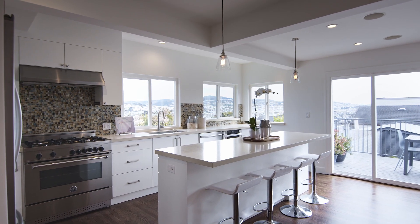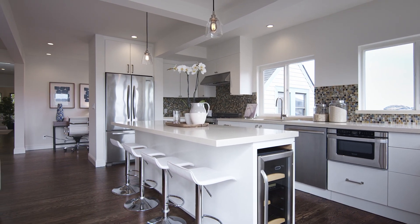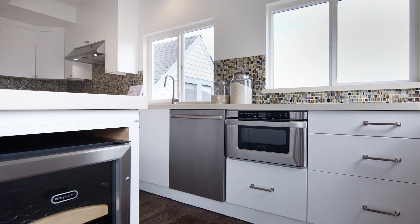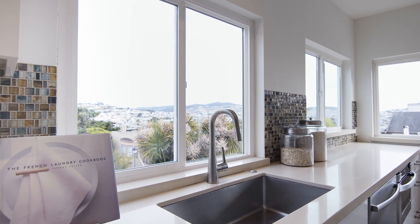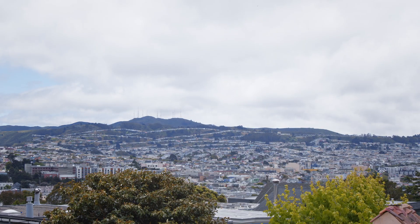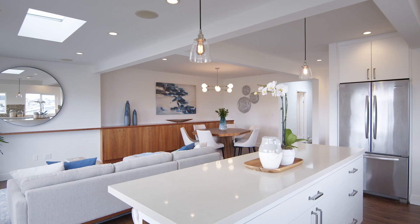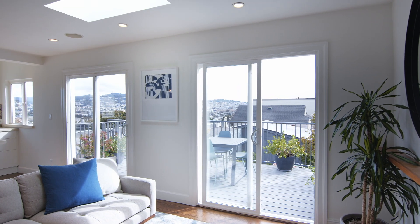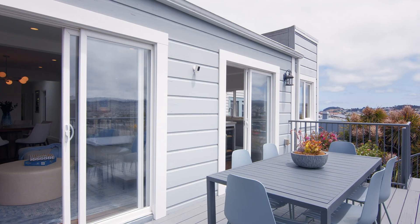The spacious chef's kitchen has a large center island, high-end stainless appliances, and sweeping bay and southern views. Two sets of sliding doors lead to the large view deck overlooking the garden and perfect for entertaining.